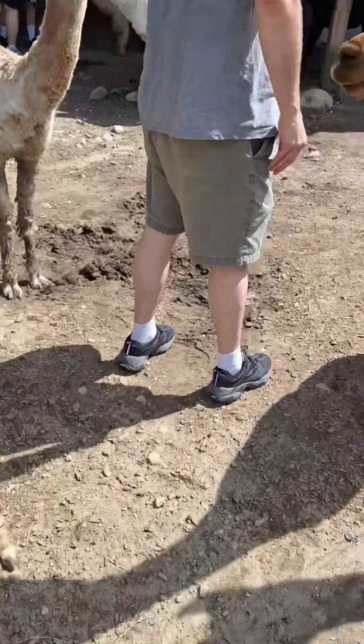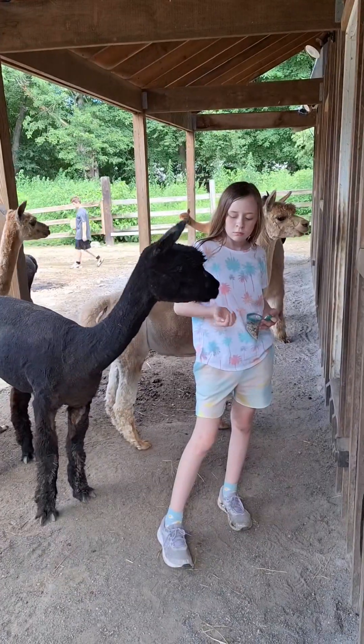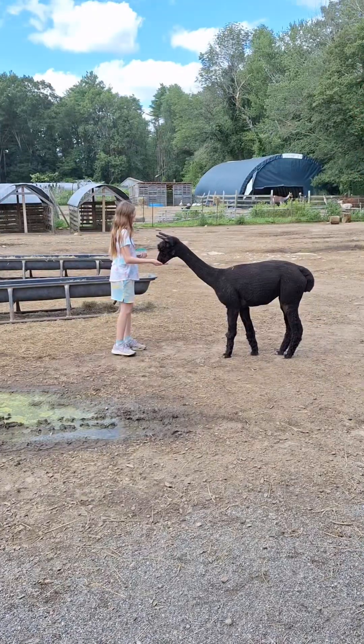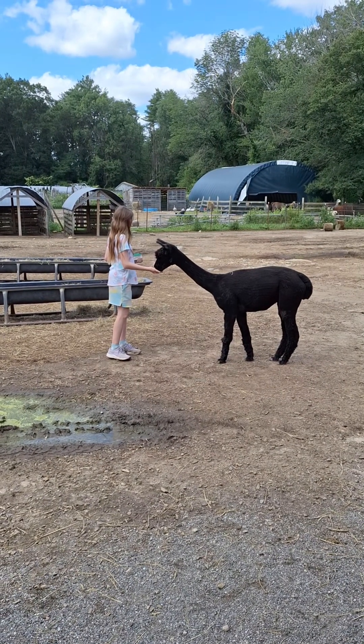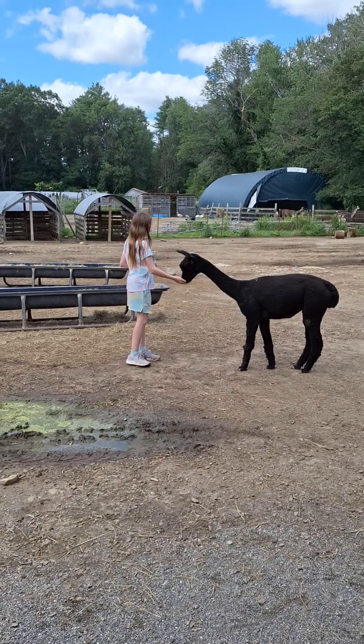Look at all of them. Let's feed one. It's hard to get in my pocket right now. Okay, I've got one. This one's eating. Hold on, guys. I'm sorry. Don't hate me.